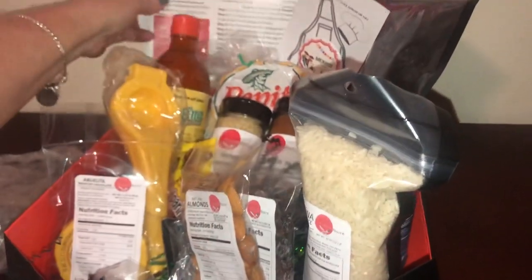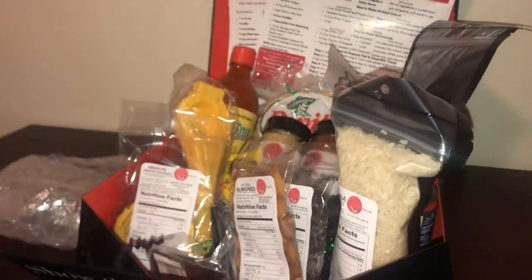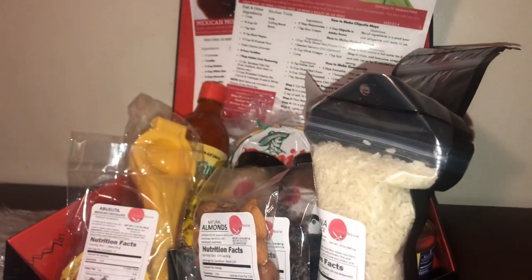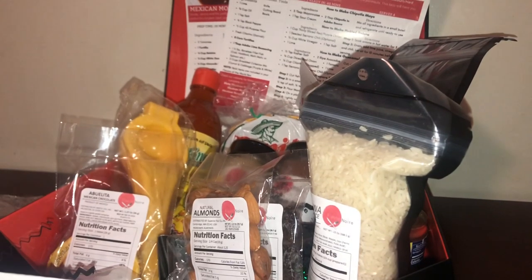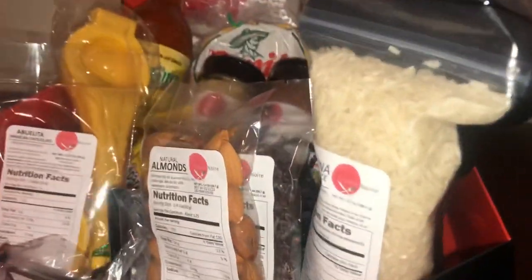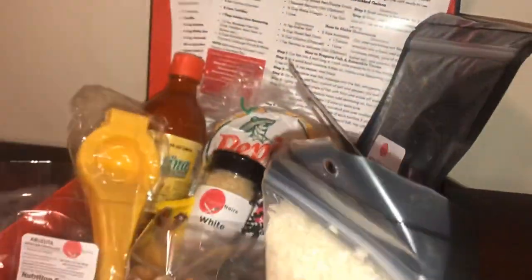Another amazing box. Thanks again to Flavor Noor for sending this out to us for review — we absolutely love this subscription. If you love different flavors, different themes, and travel, this is a box for you. Check out their new website, and if you like the video, please like and subscribe. We'll see you next time, bye!